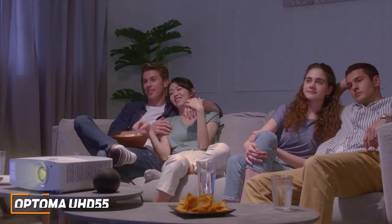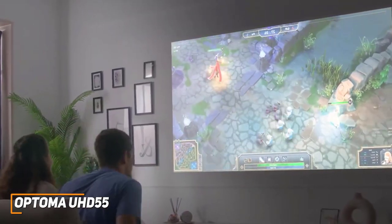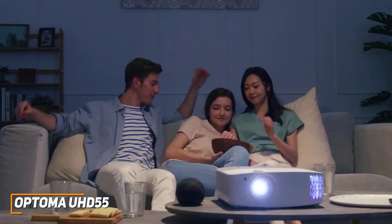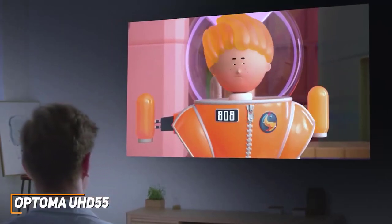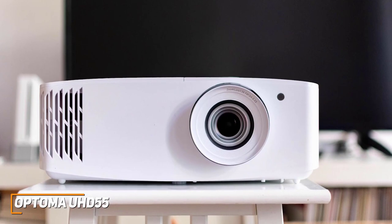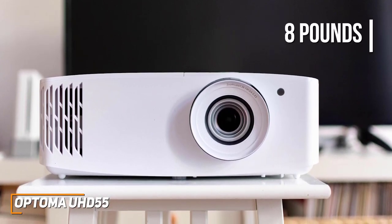The Optima UHD55 is an excellent mid-range model that comes with a user-friendly version of the Android TV interface to stream your favorite content, a low input lag, and excellent picture quality to keep you immersed in what you're watching. It has a reasonably space-saving design that only weighs around 8 pounds, so you'll be able to move it around as needed.